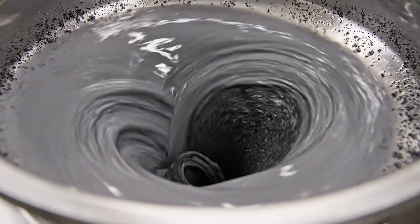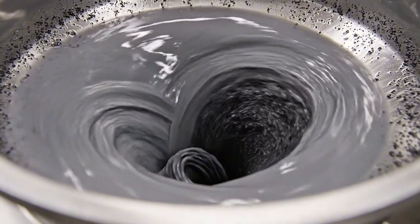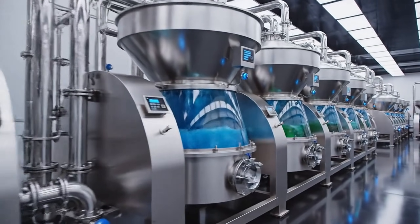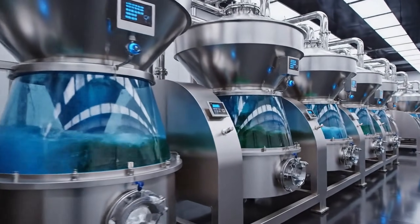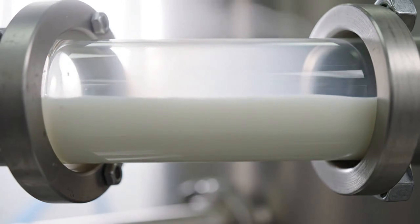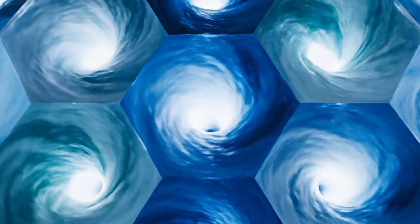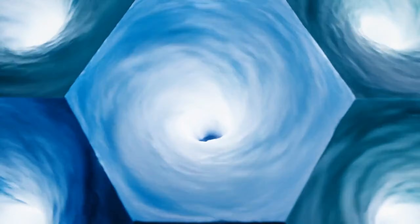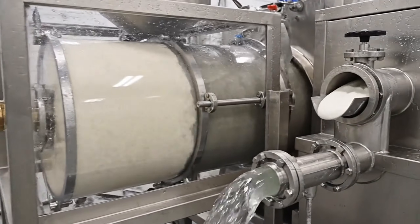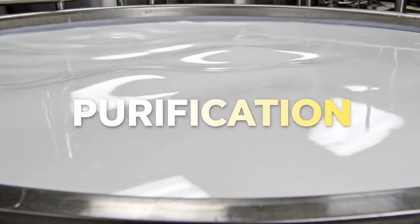Removing microscopic impurities through multi-stage washing and filtering. Purifying the liquid protein. Separating cell fluids for whiteness. Concentrating the starch essence — clean, pure, and ready for drying.